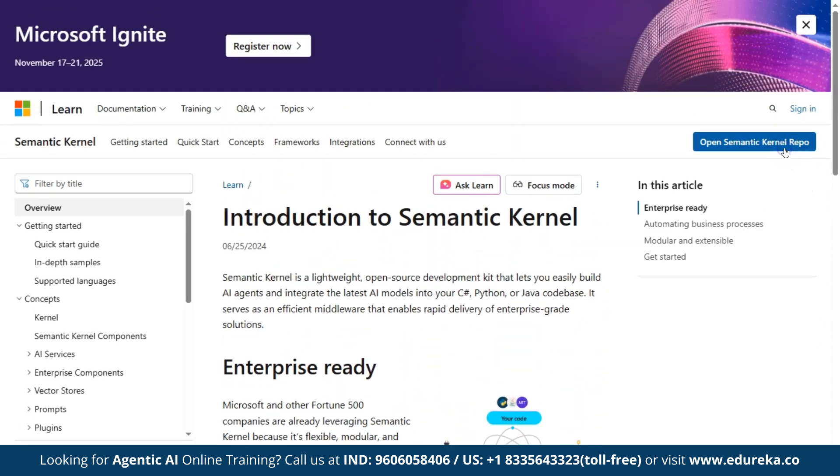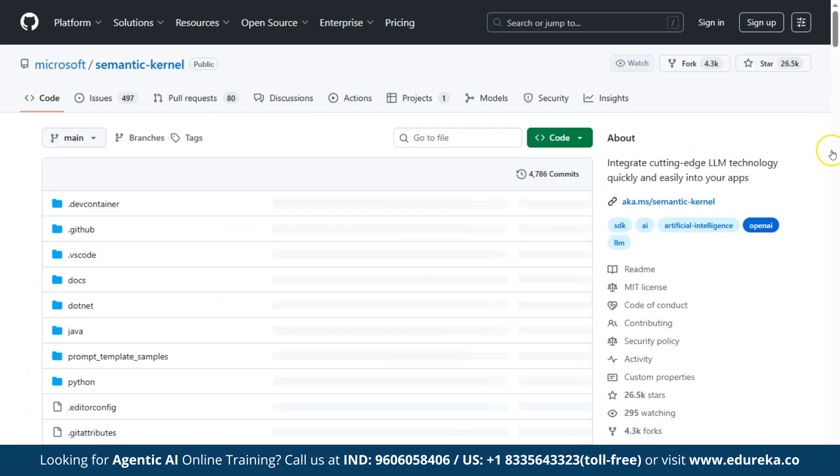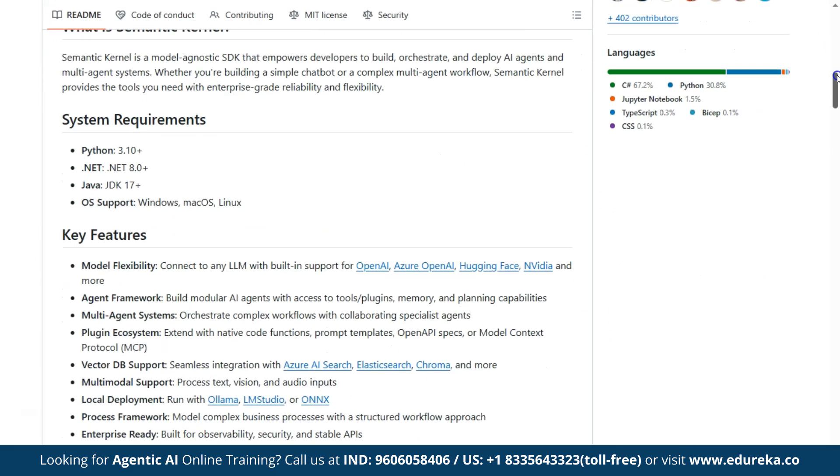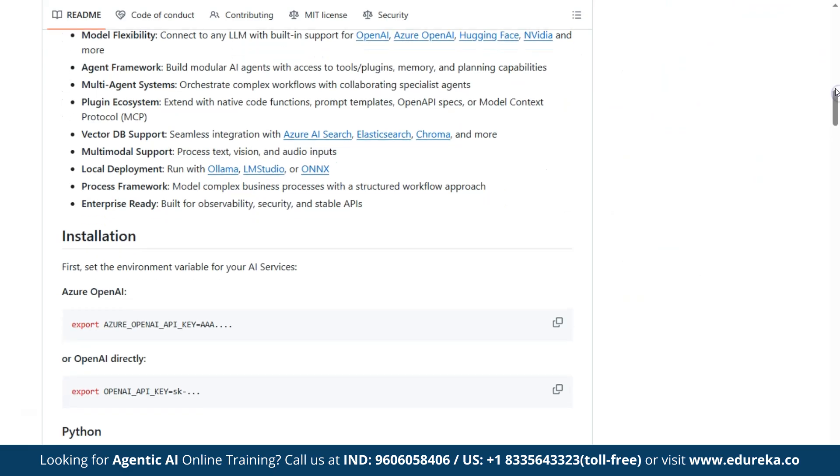Integrate AI services easily and share them across your team. Semantic Kernel is modular, flexible, and built to rapidly deliver enterprise solutions.